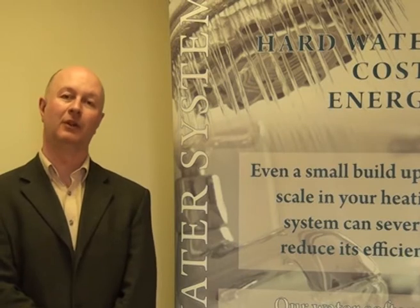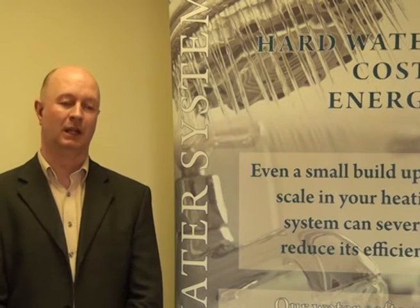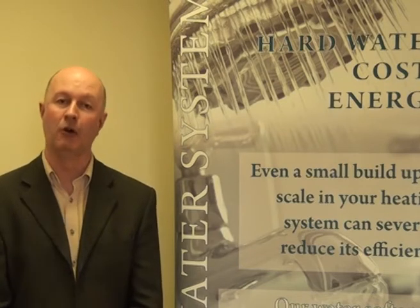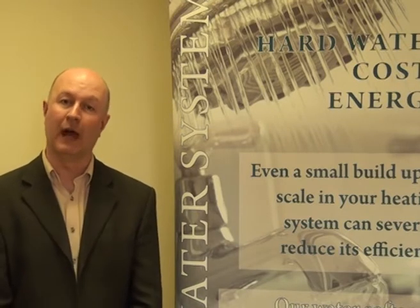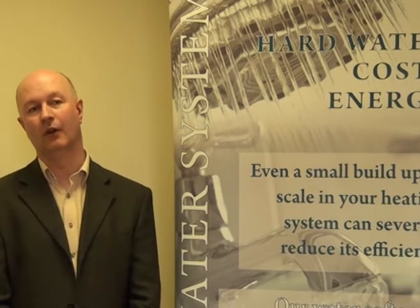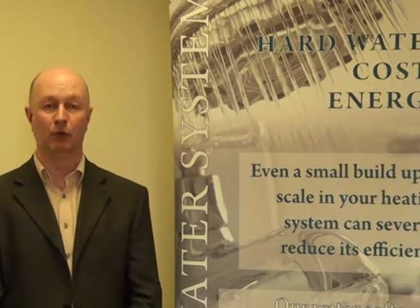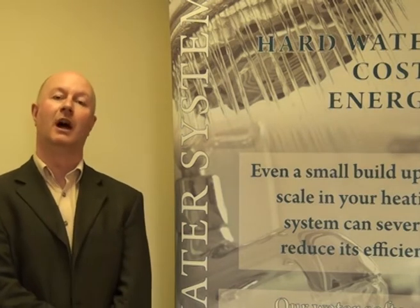A common question that we're asked is about whether you can drink softened water, and it's really a question of two parts. On the one hand, people are alluding to the regulatory aspect of fitting a water softener in their home — specifically around drinking water and whether they need to have a hard water tap. That's covered in the building regulations and it's very clear. The other half of the argument is around the suitability of drinking softened water from a health perspective, and the mineral balance and that kind of thing. So I'll try to address those two concerns separately.